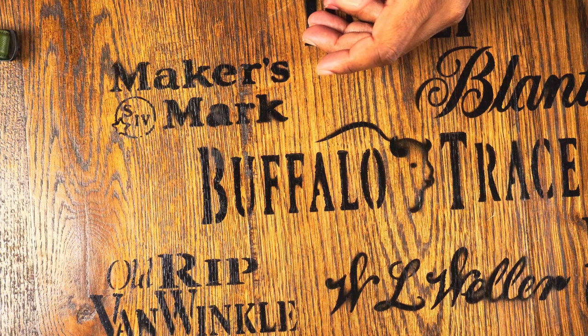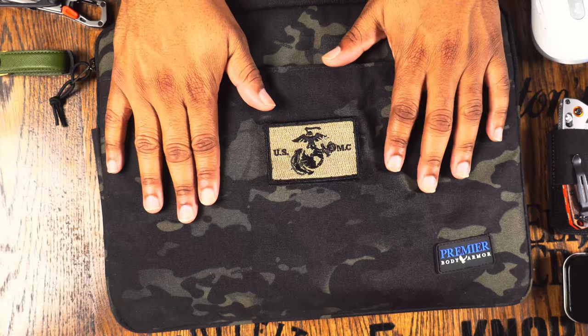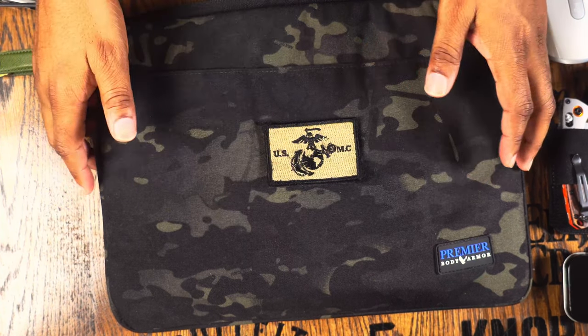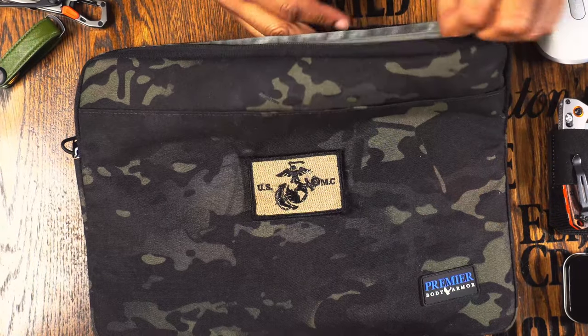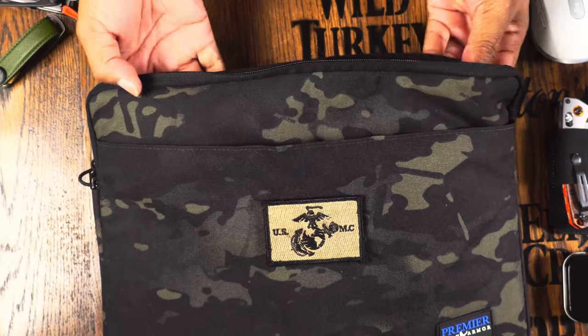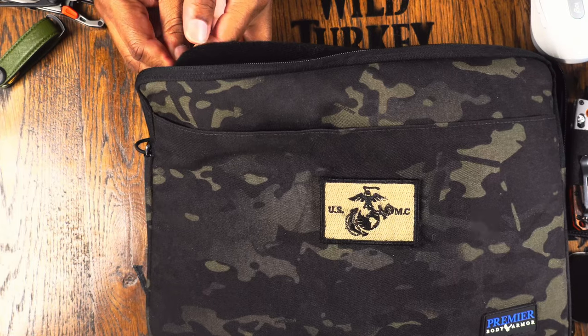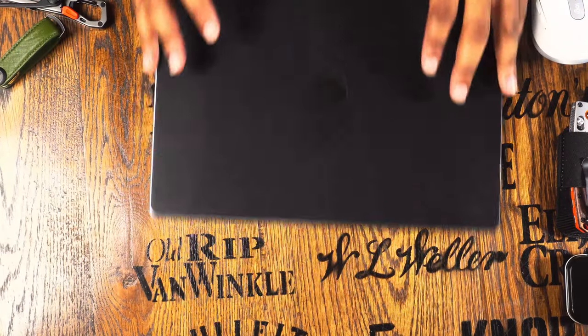Before jumping into the computer, let's talk about the sleeve I keep it in. This is a bulletproof sleeve by Premier Body Armor. It can stop rounds up to about a .45 — it won't stop a 7.62, but it will stop a 5.56, .223, 9mm, .380, and similar. The plates are on the inside of the sleeve. You can put your bag in front of your abdomen and this gives you good protection.